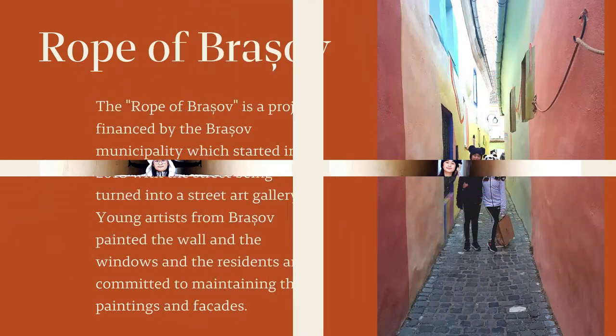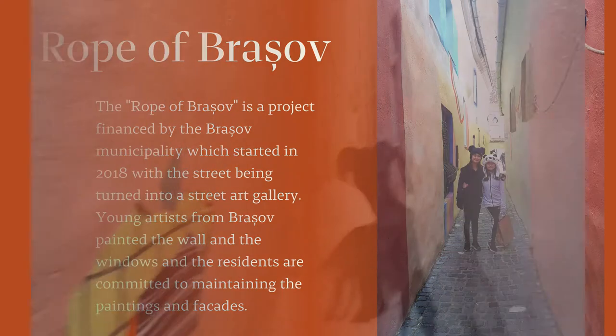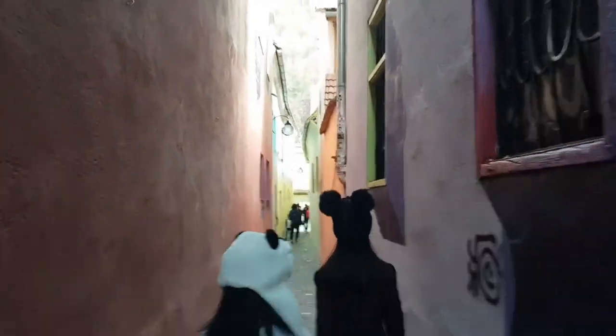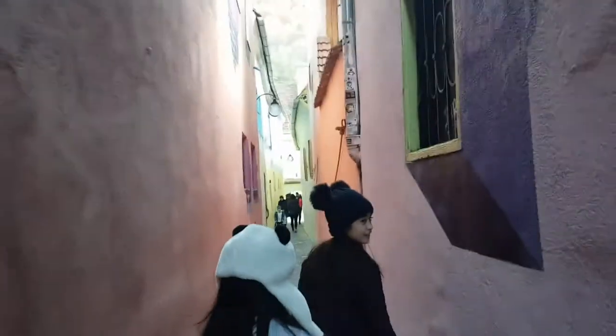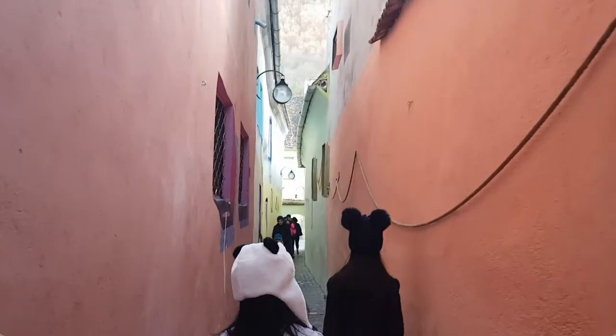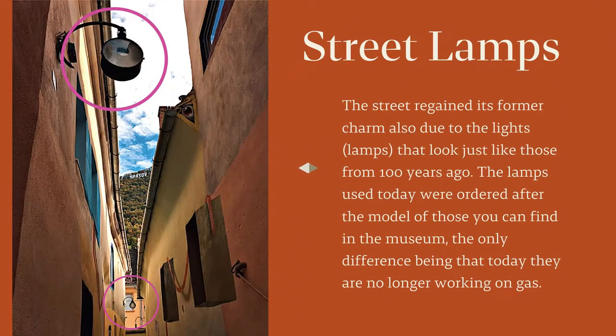The Rope of Brasov is a project financed by Brasov Municipality, which started in 2018 with the street being turned into a street art gallery. Young artists from Brasov painted the walls and the windows, and the residents are committed to maintaining the paintings and facades. It is said that there are 27 windows which open on Rope Street, and all have been painted by Brasov's young artists. The street regained its former charm also due to the lights or lamps that look just like those from 100 years ago.